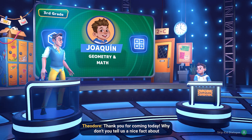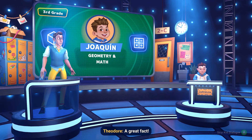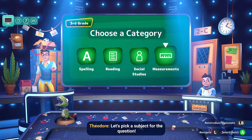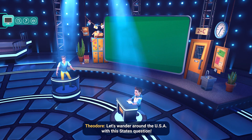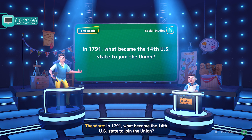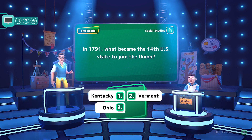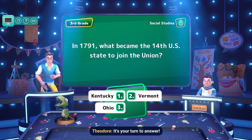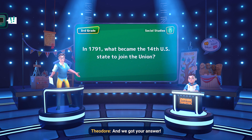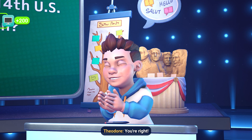So, Joaquin, thank you for coming today. Why don't you tell us a nice fact about yourself? I love to watch science fiction movies — their worlds are so cool. Let's go to the next question. In 1791, what became the 14th U.S. state to join the Union? The answer is Vermont. You're right! You get 200 points.